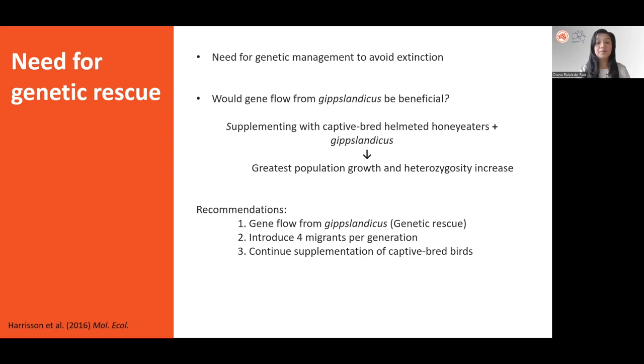So three recommendations were issued. First, to introduce gene flow from Gibbs landicus — that is, to perform genetic rescue — and this could be started in the captive breeding program where outcomes could be closely monitored before introducing any hybrids to the wild population. Second, to introduce around four migrants per generation to restore gene flow to past natural levels. And third, to continue with the supplementation of captive-bred helmeted honeyeaters.